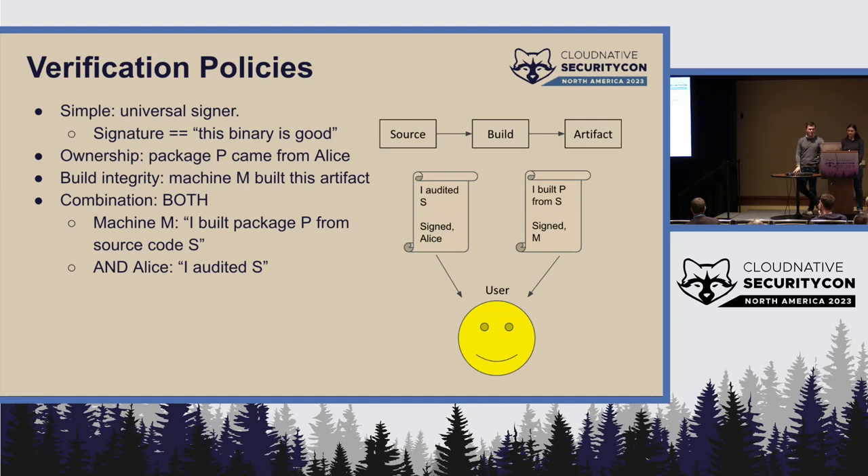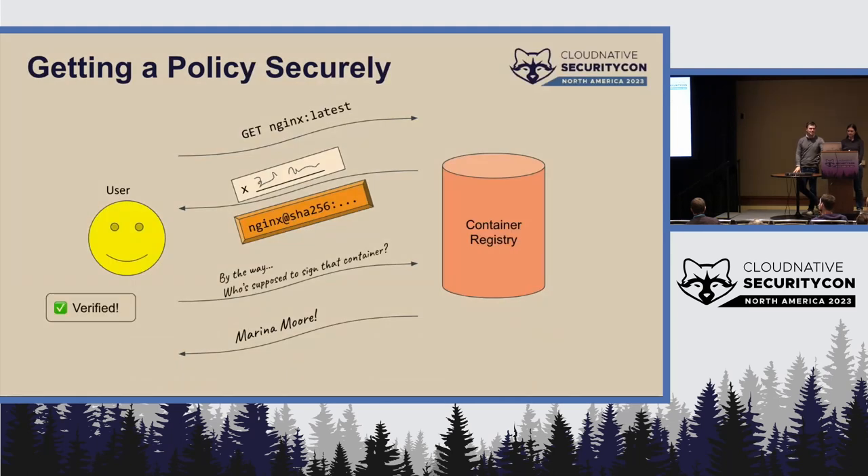So policies are good. How do you get a policy? Even if you fetch the policy from the same container registry, an evil registry can say 'Evil Hacker' is supposed to sign the container, and your verification will pass incorrectly. We need slightly more sophisticated technologies to help us with that — and that's where I'll turn it over to Marina.